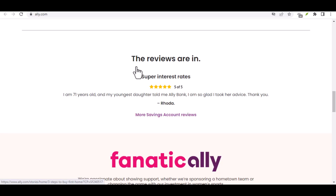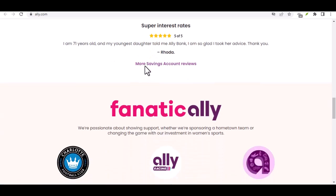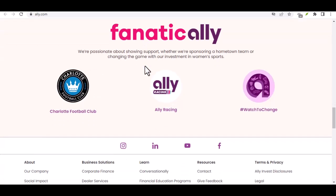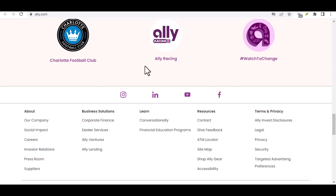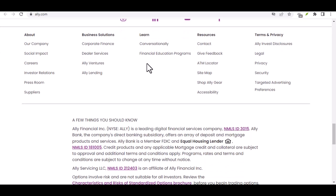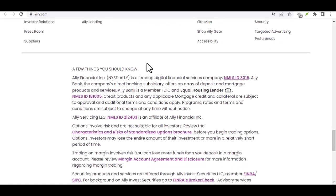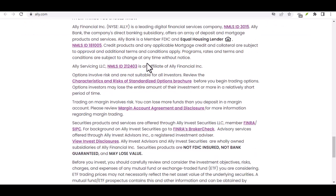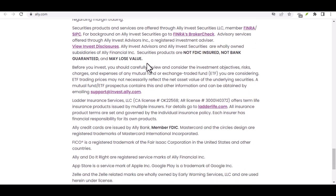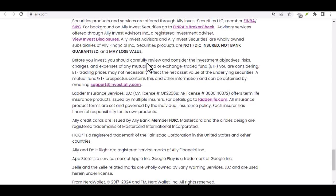Here are some pro tips to make your Ally transfers smooth sailing. Plan ahead: if you're moving a large sum of money, initiate the transfer well before you need the funds to arrive. Schedule transfers: Ally allows you to schedule transfers in advance, which is a great way to ensure bills get paid on time and avoid last-minute scrambling. Double-check everything: before hitting send, confirm the account details and amount — a typo can lead to a big headache. By understanding the different transfer types, limits, and key considerations, you'll be a pro at navigating Ally transfers. Ally offers a wealth of information on their website and app, so don't hesitate to explore if you have further questions.